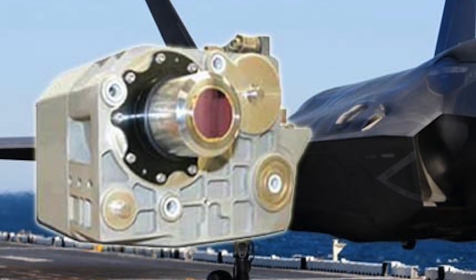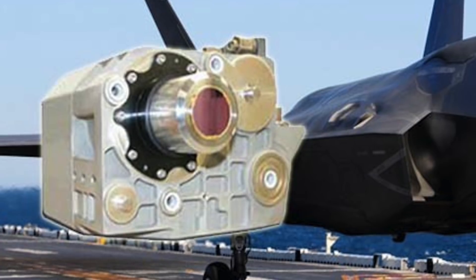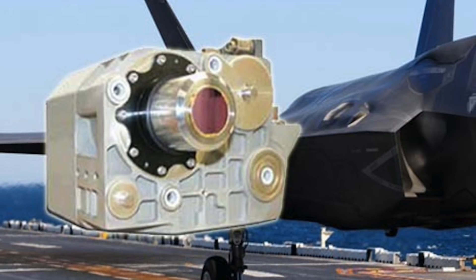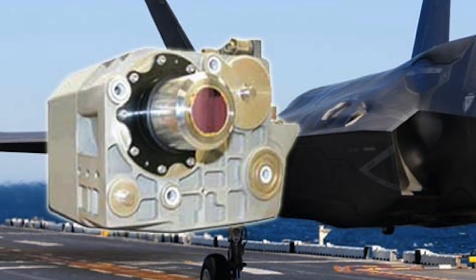These functions include missile detection and tracking, including launch point detection and countermeasure cueing; aircraft detection and tracking; situational awareness, IRST and air-to-air weapons cueing; imagery for cockpit displays and pilot night vision; and imagery displayed onto the helmet mounted display.